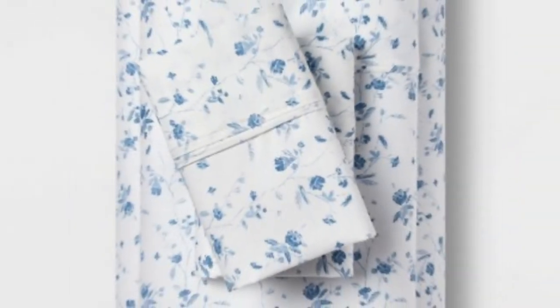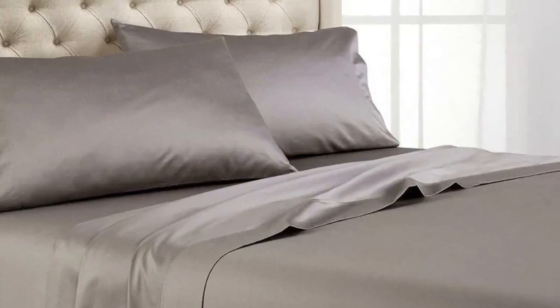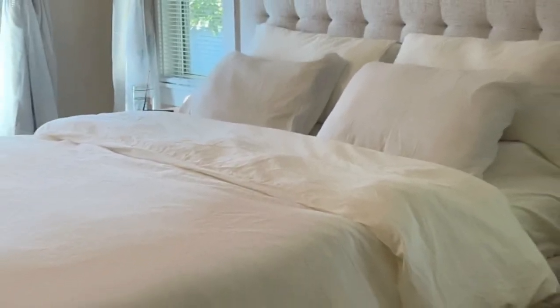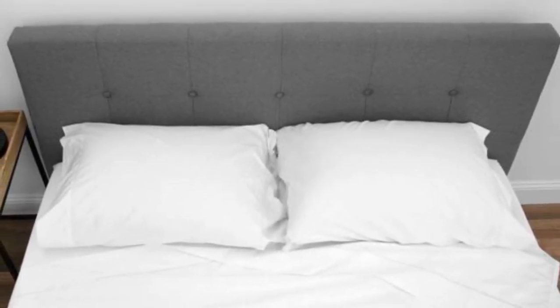We loved how much airflow these sheets provided. We found that despite the fabric sturdiness, we didn't feel stuffy after lying underneath them — they felt warm yet breathable, but not smothering. Post-wash, the sheets held up well, other than some fading on the fitted sheet. Otherwise, the seams, elastic, stitching, and overall texture of the sheets remained in perfect condition.